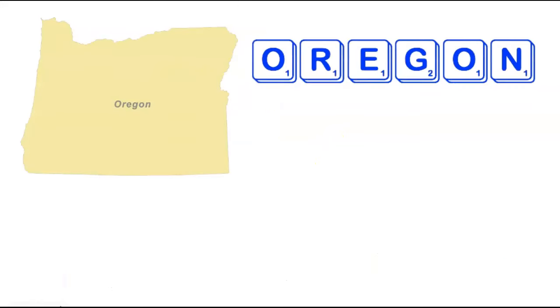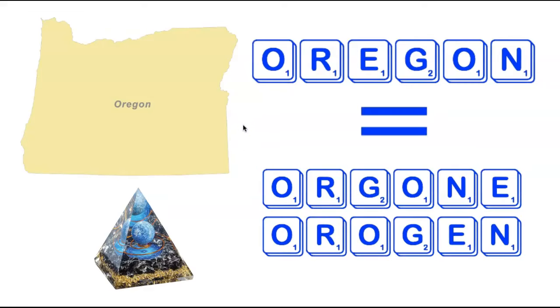We're now heading back to the west coast to pay a visit to the state of Oregon. Oregon is six letters long and contains tiles that are fairly easy to use, so it's probably not a huge surprise that there are two valid anagrams. The two six-letter words formed by rearranging the letters in Oregon are Orgone and Orogen. An Orgone is a type of pyramid often used in certain healing practices, and an Orogen is a belt of the earth's crust involved in the formation of mountains.